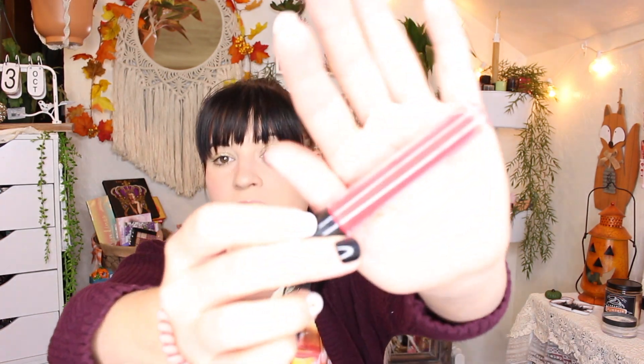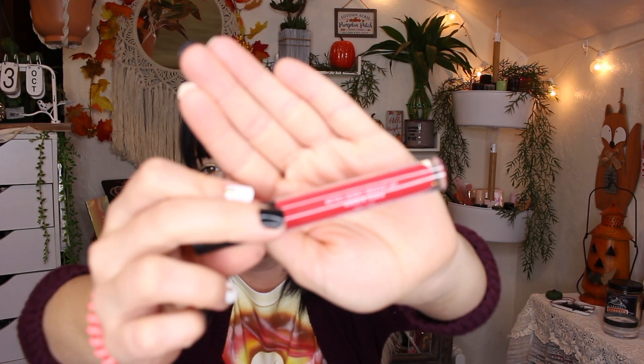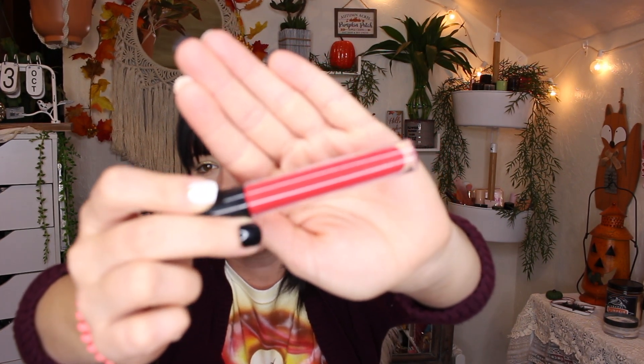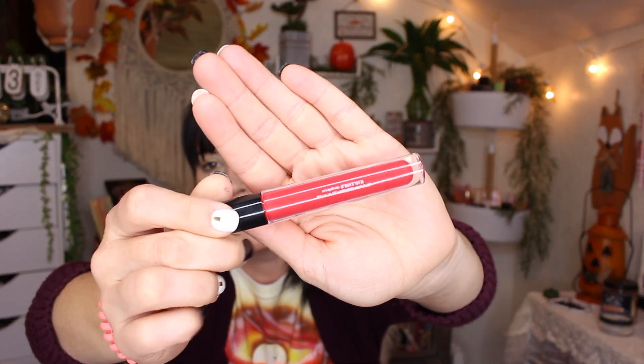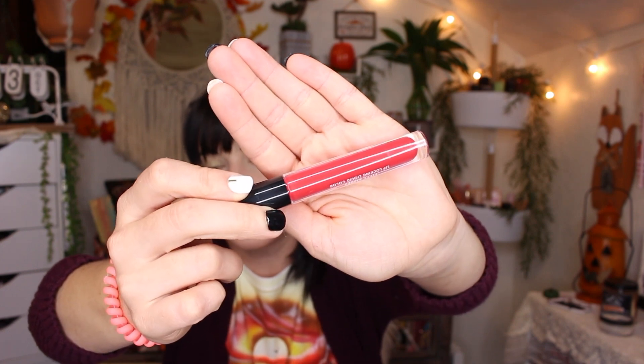The next product I got is from Lord Geller. It's called 50 Kisses Lip Locking Liquid Color, and it retails for $21. I got the shade Ruby Romance, which I would call like a hot pink berry shade — it's very bright. It's a shade I would wear probably more in the summertime, but I appreciate that it's not a red shade.